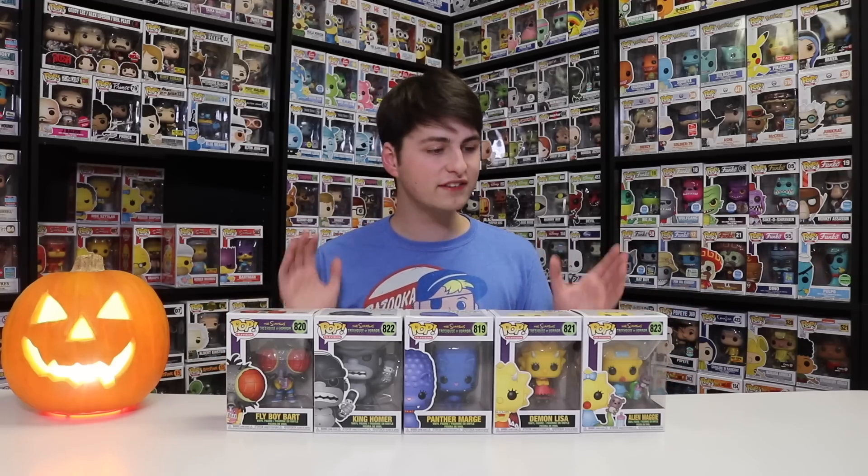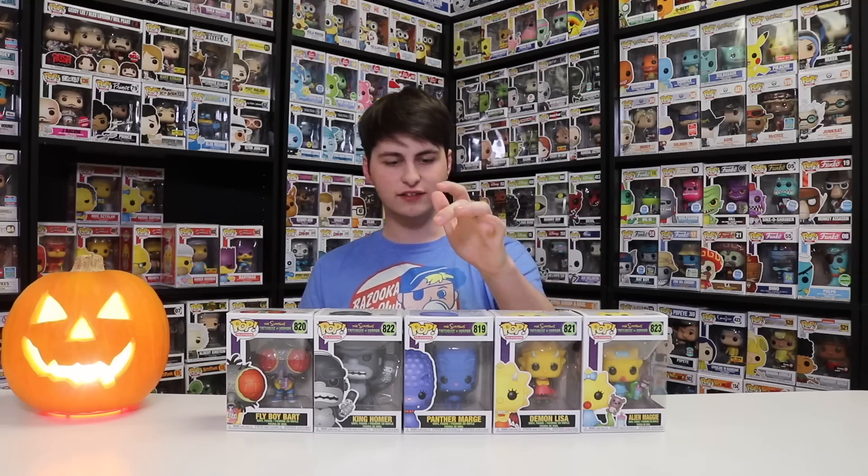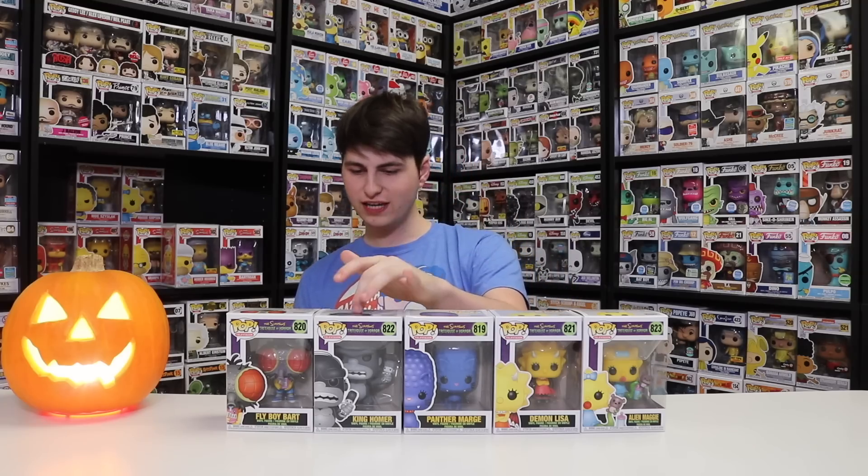Here's the entire common set right here. So we have Alien Maggie, Demon Lisa, Panther Marge, King Homer, and Flyboy Bart.